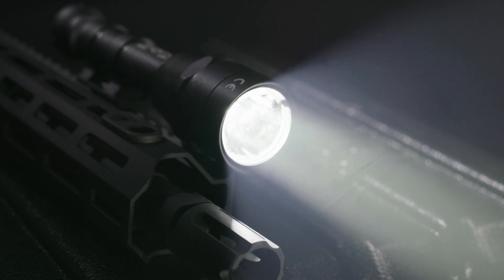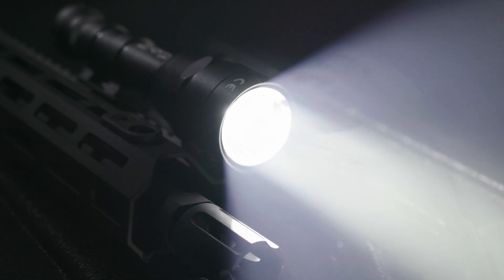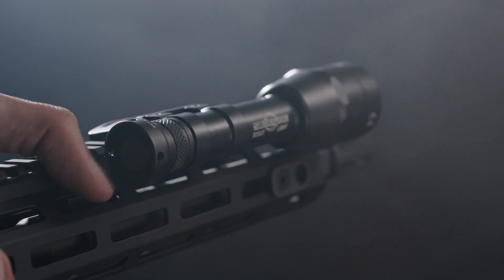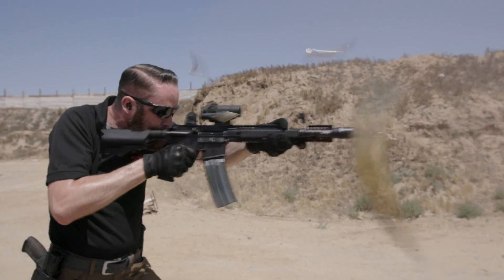The innovative M600 IntelliBeam builds upon Surefire's best-in-class weapon light family by infusing our auto-adjustable IntelliBeam technology into the scout light. These models still feature intense, far-reaching beams, intuitive switching, and battle-proven reliability.